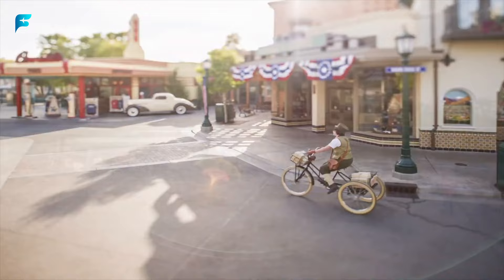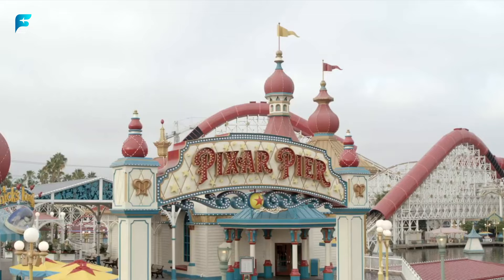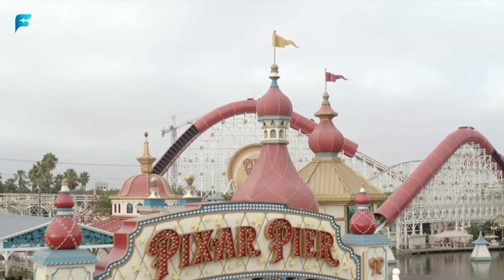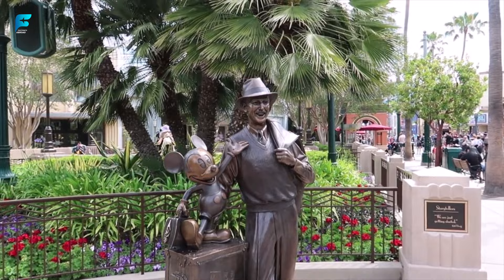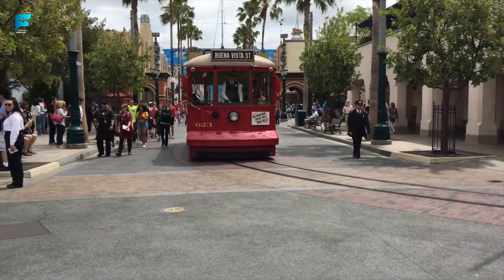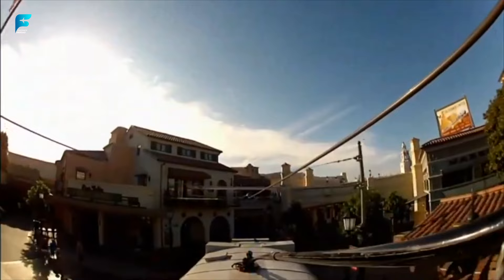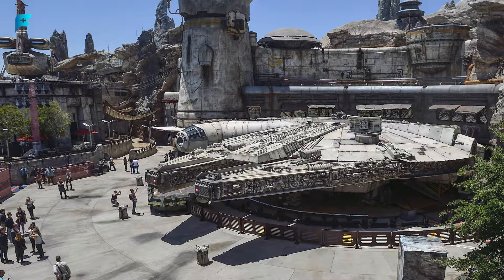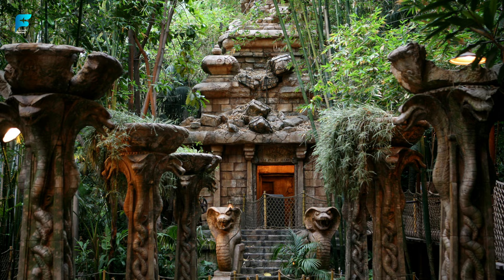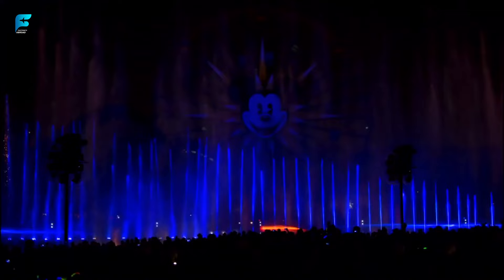Disneyland Resort. This is the original Disney theme park that opened in 1955. It has eight themed lands with classic attractions, shows, and characters. It also has a sister park, Disney California Adventure, that features more modern and adventurous rides and entertainment. Disneyland Resort is one of the most visited theme parks in the world, with over 18 million visitors per year. It has attractions based on Star Wars, Pirates of the Caribbean, Indiana Jones, and more, and a fireworks show every night that lights up the sky above Sleeping Beauty Castle.